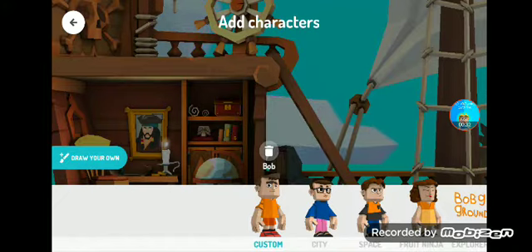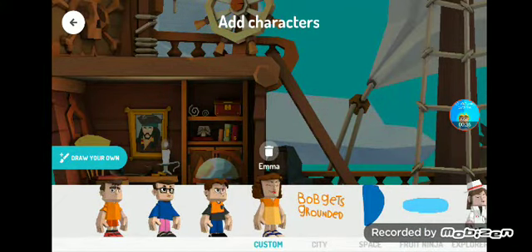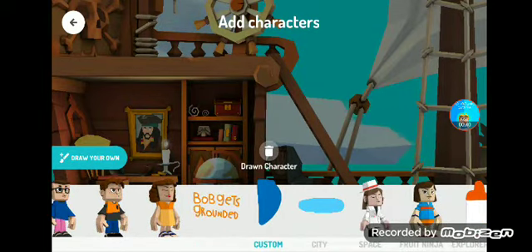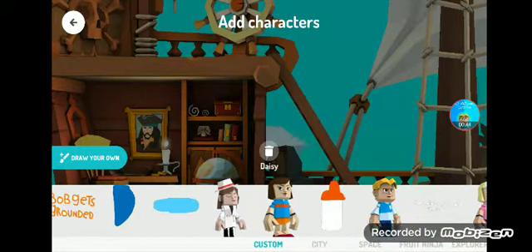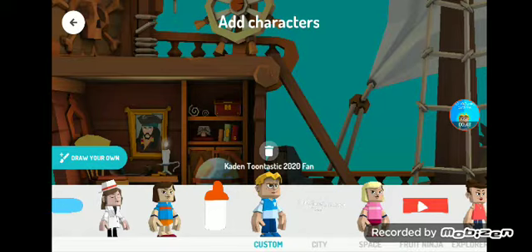I made Bob, Lily, Maxson, Emma. Bob gets grounded, that's the logo. Draw character, water, doctor, Daisy, bottle. Cadenton Tasker 2020 fan, that's me.